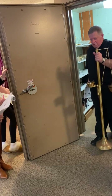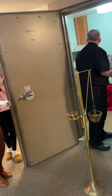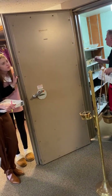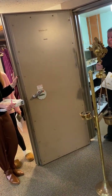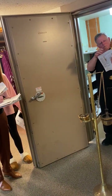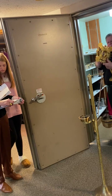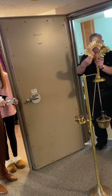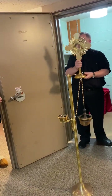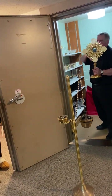This is the safe — all of the sacred vessels are kept in it. This is a monstrance and the luna. The luna slides in here and the door is closed; it then sits on the altar. This is what the priest uses to give the blessing at benediction time. These come in various sizes and various decorations.